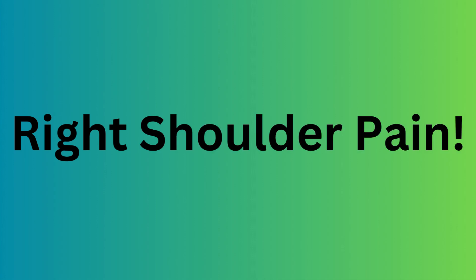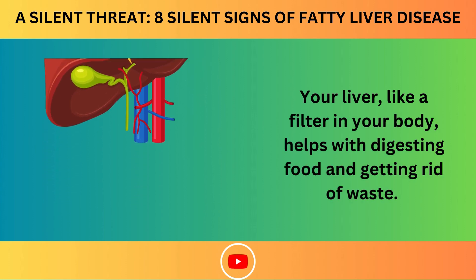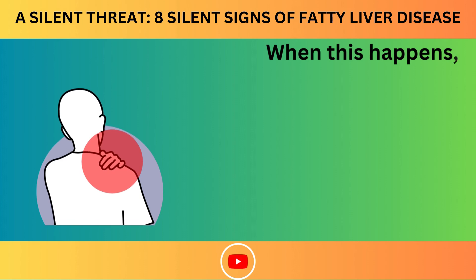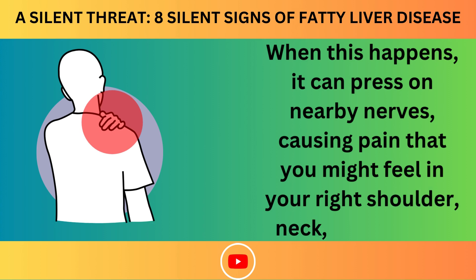Number 1: Right Shoulder Pain. Your liver, like a filter in your body, helps with digesting food and getting rid of waste. Sometimes, when the liver has too much fat in it, it can get big and swollen. When this happens, it can press on nearby nerves, causing pain that you might feel in your right shoulder, neck, or even jaw.